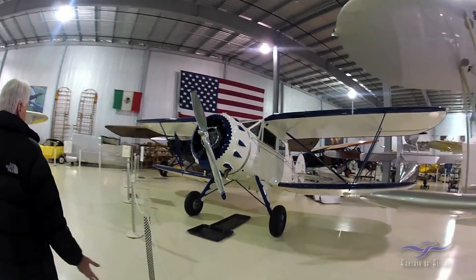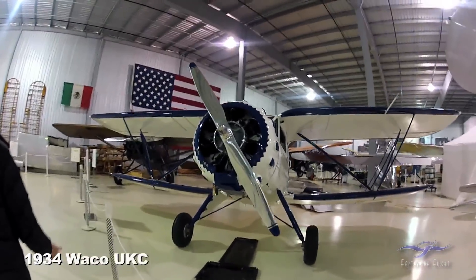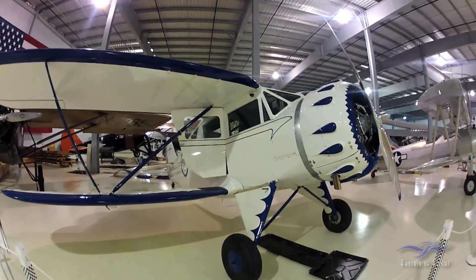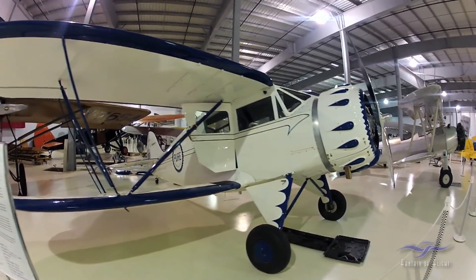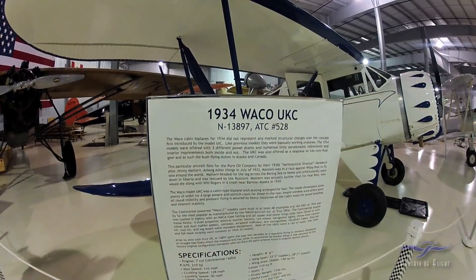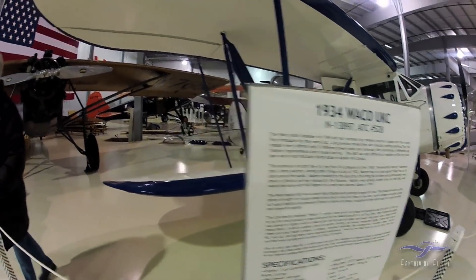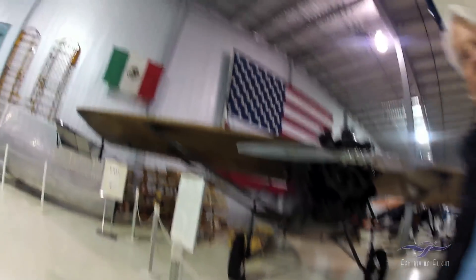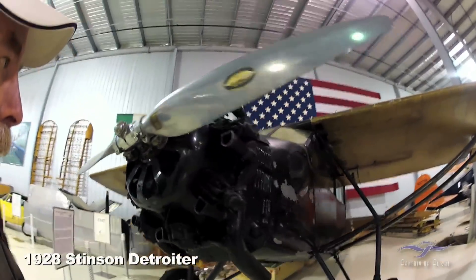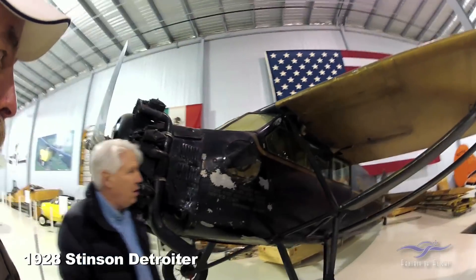Jimmy Manor, a friend of Will Rogers, ran this airplane for WLS Radio and the Pure Oil Company. It's a WACO — the world's first diesel-powered airplane. I've decided not to restore it because it's kind of an artifact.